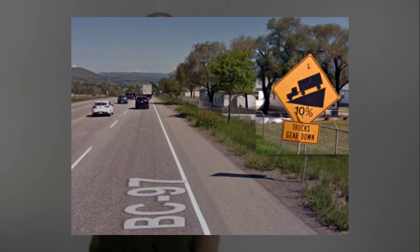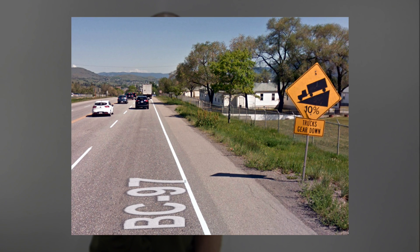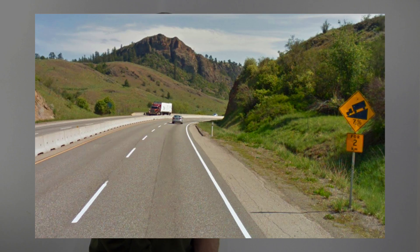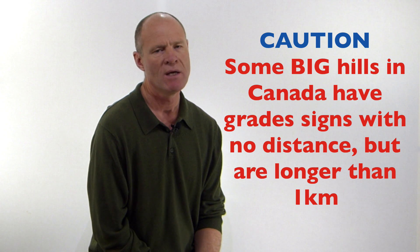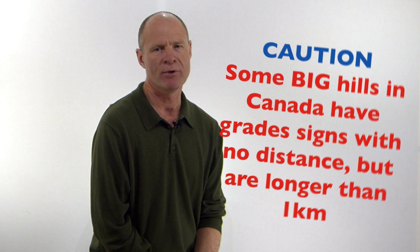The first thing you need to understand is grade signs. Grade signs are listed as a percentage of rise over run. For example, if it's a six percent grade, that means for every kilometer you travel forward, the hill drops vertically 60 meters. The higher the percentage, the steeper the grade. If the grade sign has no distance sign underneath it, most of the time it's less than a kilometer — however, there are hills in British Columbia with no distance signs that are far greater than one kilometer. So know the hill.